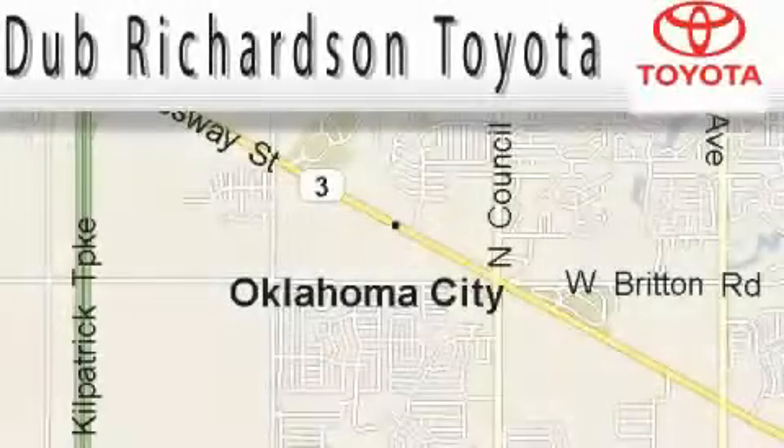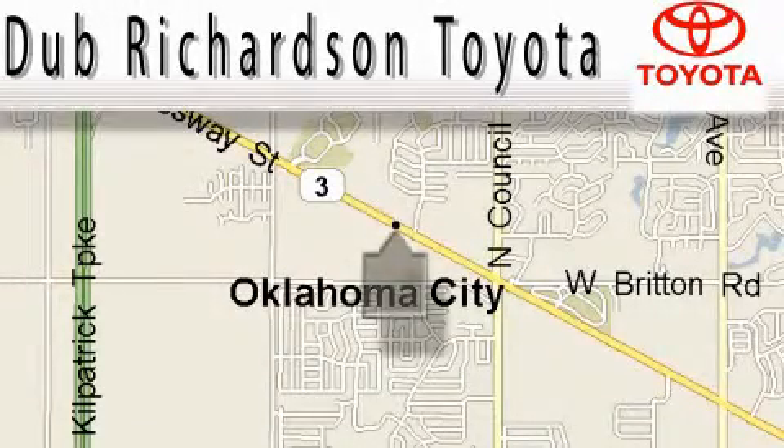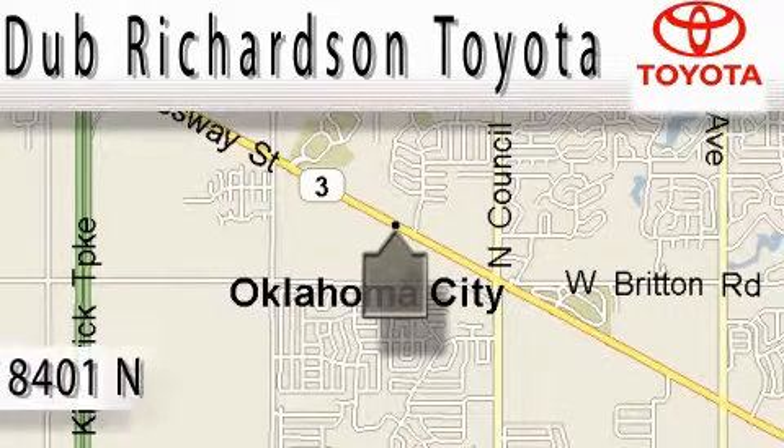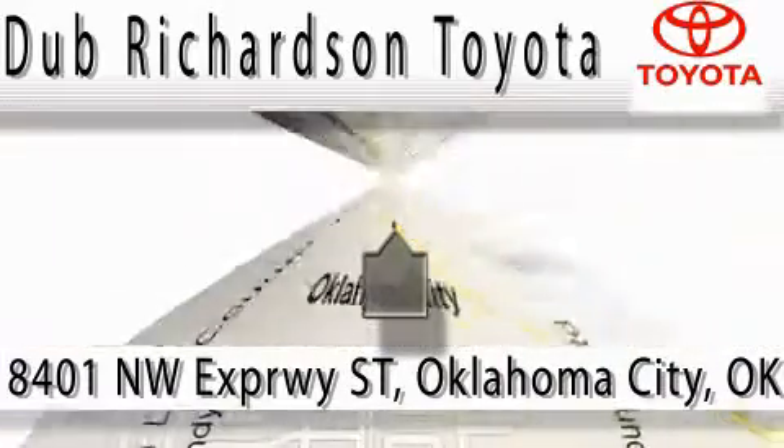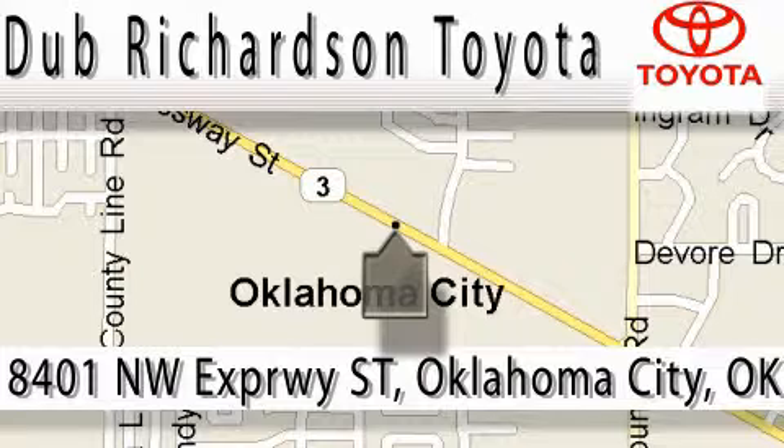Welcome to Dub Richardson Toyota, proudly serving our community for over 40 years. You can count on us. Toyota Dub is where satisfaction and excellent experience comes standard. At Dub Richardson, you're guaranteed an excellent experience every time, and reliability is just the Dub Richardson way of doing business. Come experience the Dub Richardson Toyota difference today.